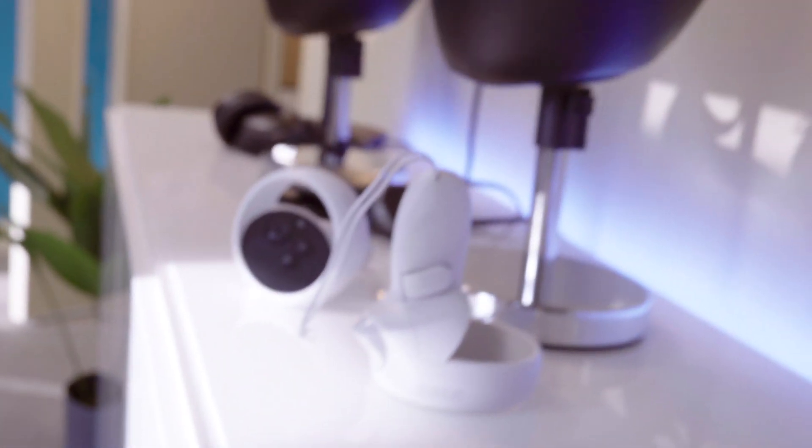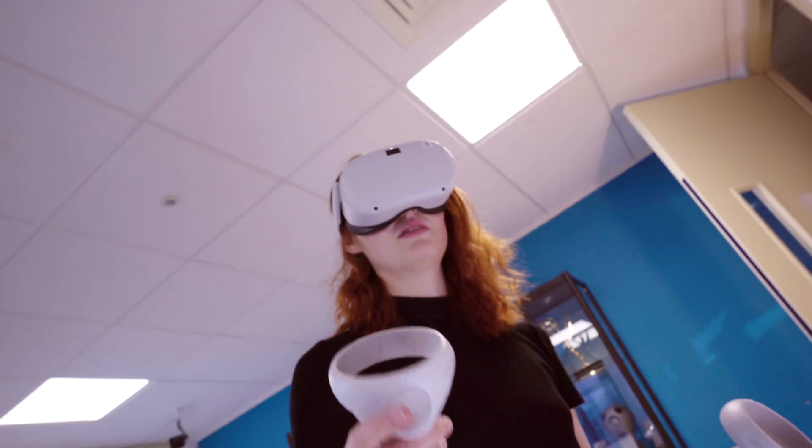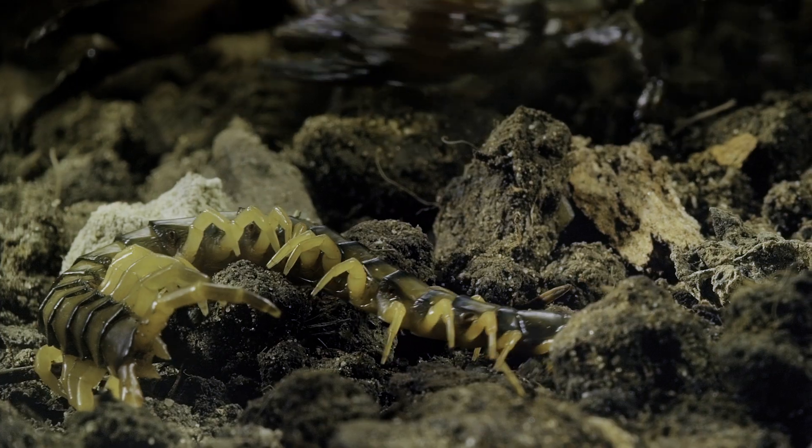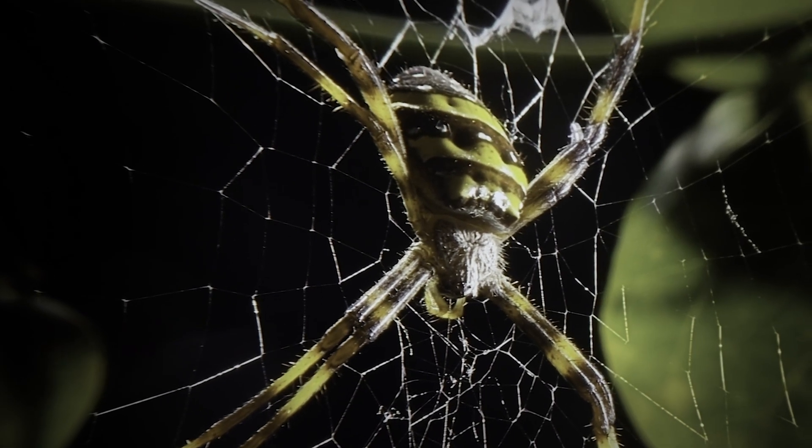We timed the release of Micro Monsters to coincide with our new headset, Quest 2. Quest 2 is a high resolution VR headset and is actually able to take advantage of an 8K video stream. The 8K resolution and the 60 frames per second means that you get the opportunity to see the arthropods in incredible and awe-inspiring detail.